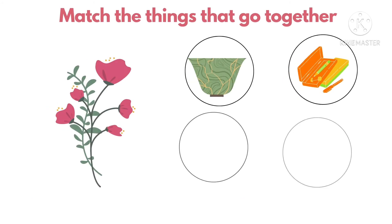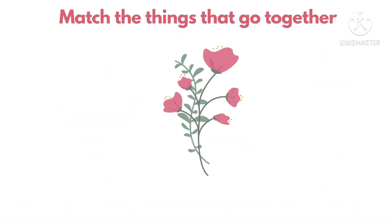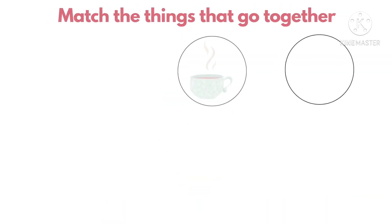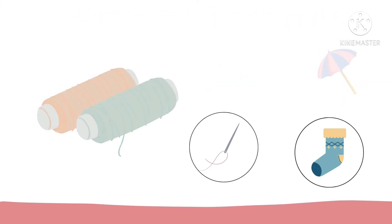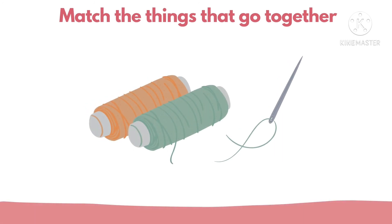Next, which of these things go together with the t-shirt? That's correct. The t-shirt and needles always go together.